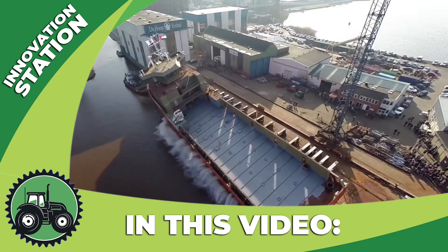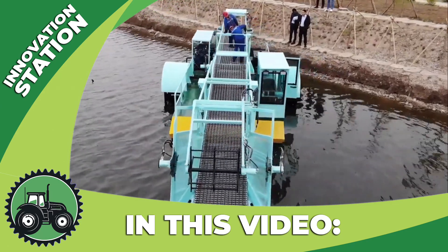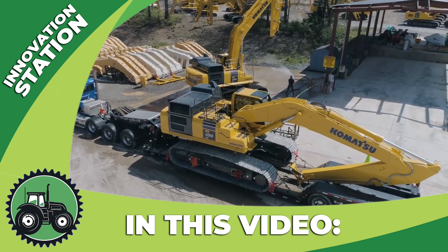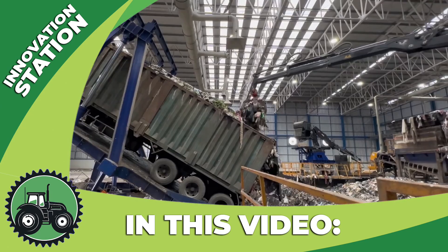Welcome back to the Innovation Station. We're excited to meet you in this exciting world of technology news and innovation. Today we're going to take you on a fascinating journey through the exciting fields of agriculture, construction, and industry. Get ready to explore incredible technical solutions and unique engineering developments with us.